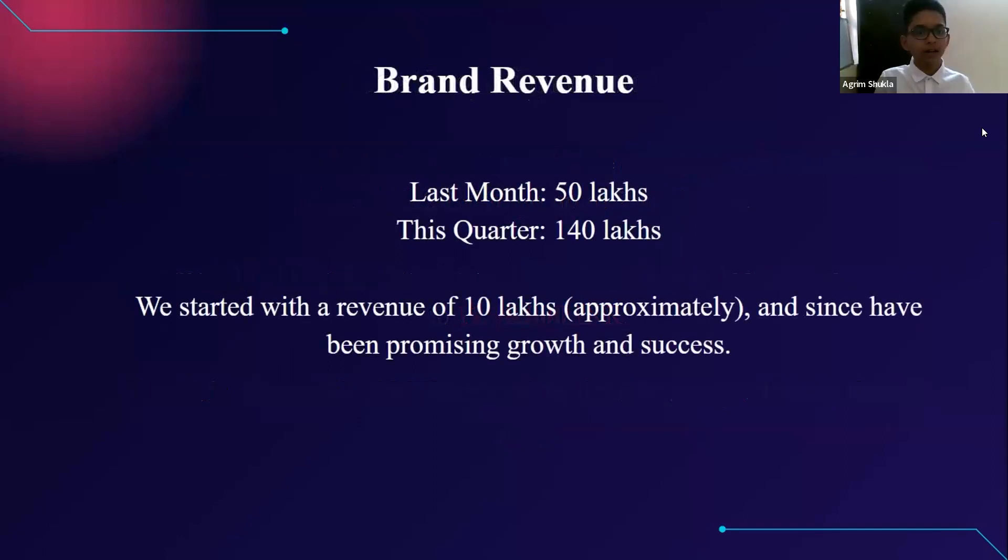Hello Sharks, I am Agrim Shukla. I would like to tell you that our company made a revenue of 75 crore last month and 150 crore this quarter. At the start, our company was making revenue of approximately 10 lakhs per month. But now it is growing and I promise you that our company will grow more after your investment.